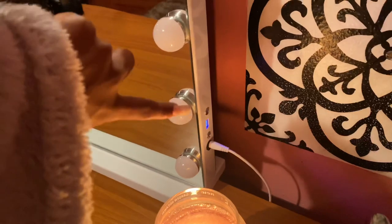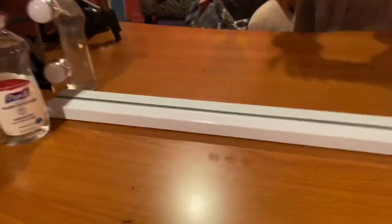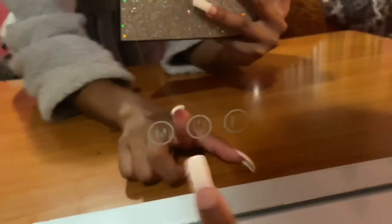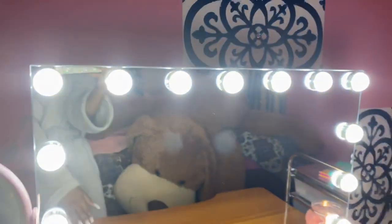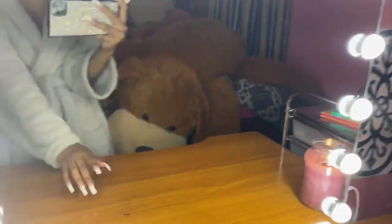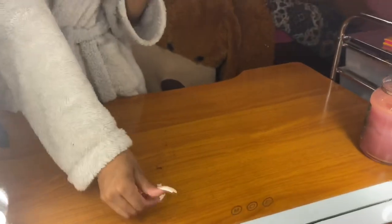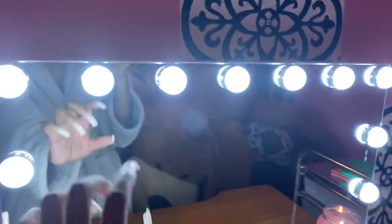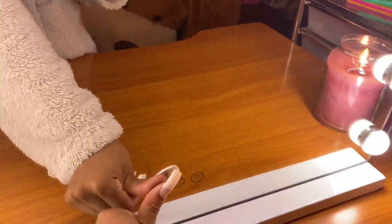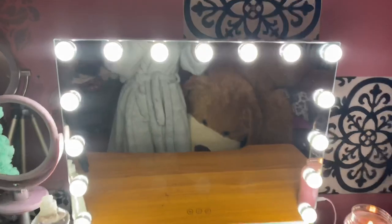In the corner the mirror has a USB outlet so I can charge my phone, and these are the controls on the mirror. This is how you turn it on — see how bright it is? I absolutely love this. It also has different lighting modes: you click the 'M' and it changes — one is cooler, and then you can go back to bright. I definitely recommend it and will leave the link down below.